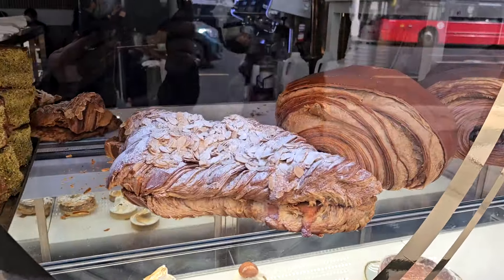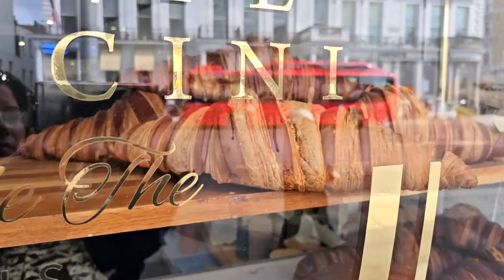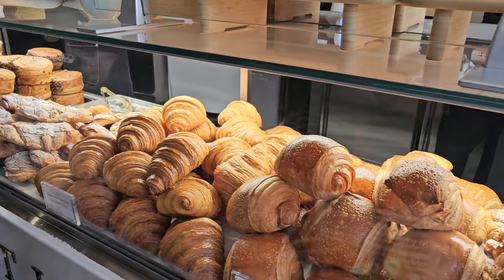We're at Philippe Contigini, the bakery known as the place where you can get the giant croissants and the giant pain au chocolat. They also have a new creation, the crookie — a croissant with a cookie in it. We're here to try a few things.